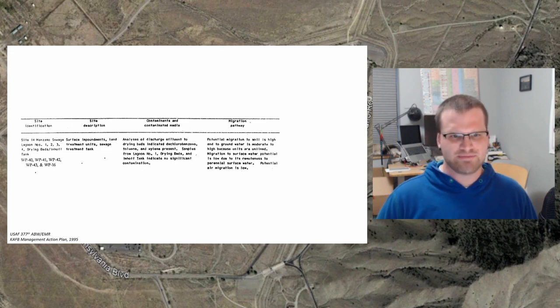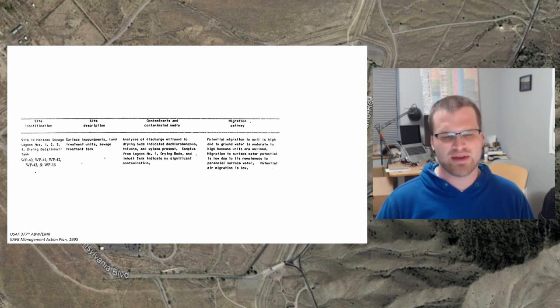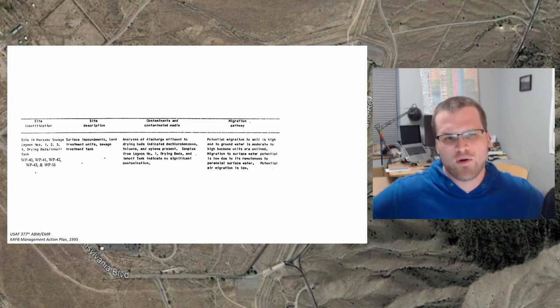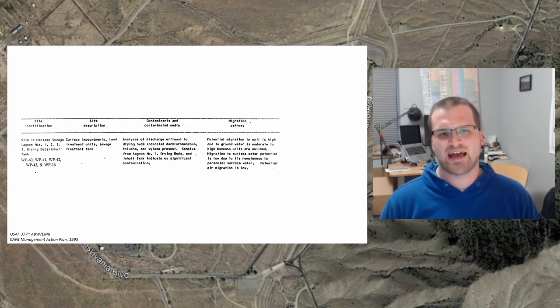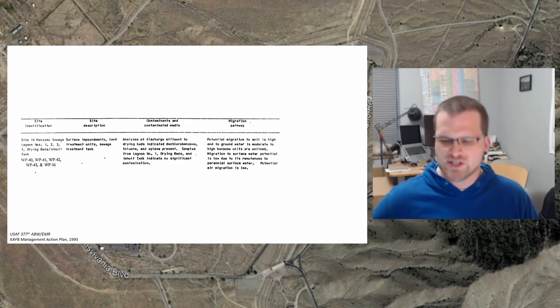Looking at migration pathways: potential migration to soil is high, and to groundwater is moderate to high, because the units are unlined. Migration to surface water potential is low due to remoteness to perennial surface water, and potential air migration is low. So they're not really concerned about this blowing around or being carried away by surface water. That said, because it was present in unlined lagoons, there is a real risk that the soil will be contaminated and that contamination will reach the groundwater, which could transport it away from the site to where it can impact environmental safety and health.